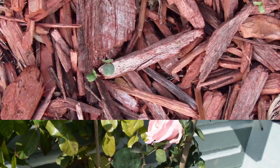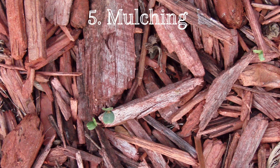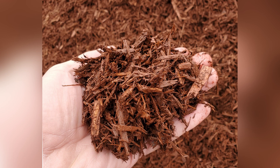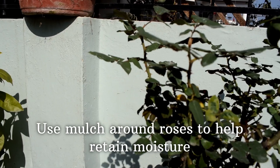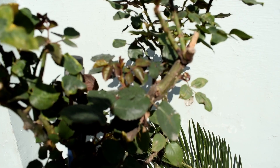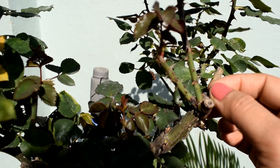Add a two to three inch layer of coarse organic mulch around roses. Mulch helps reduce foliage disease because it reduces the amount of water splashing onto leaves. Mulch will also help keep soil cool and retard weed growth. Materials such as chopped leaves, straw, grass clippings, wood chips, shredded bark, sawdust, and even paper make good mulches.